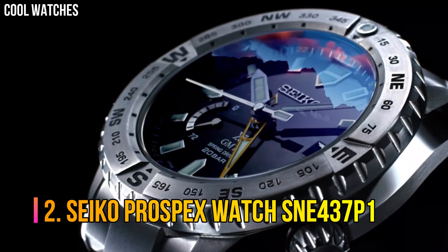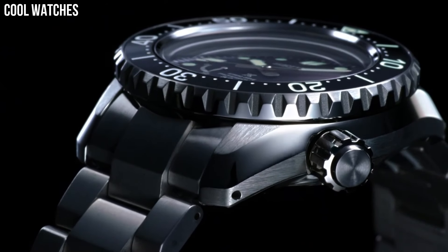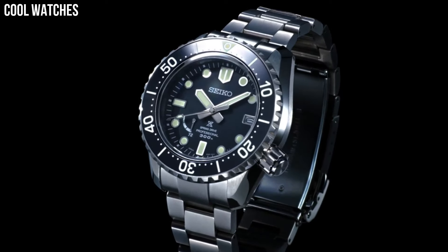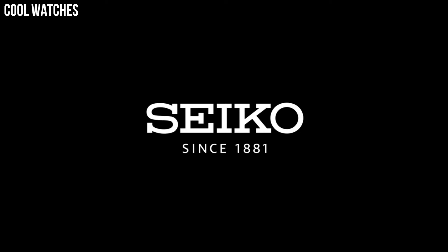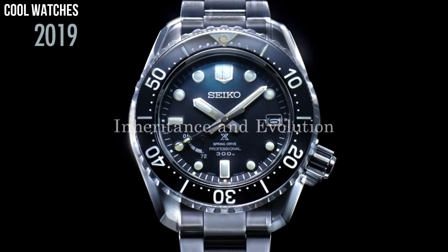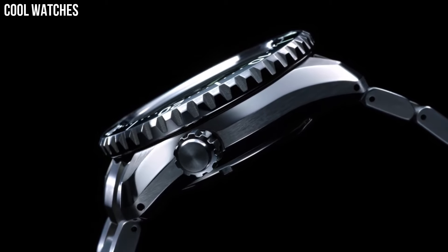Number 2: Seiko Prospex Watch SNE437P1. The 200-meter ISO diver's certification is a must-have with a diver's watch of this caliber, and the double-case construction with automatic movement makes for a perfect sport watch. The classic styling gives it an understated look while keeping all the features of a diver's watch. Solar-powered generating system — no need to ever change batteries. 6-month power reserve when fully charged. Diameter 43.5mm, thickness 13mm. Solar movement, silver stainless steel.